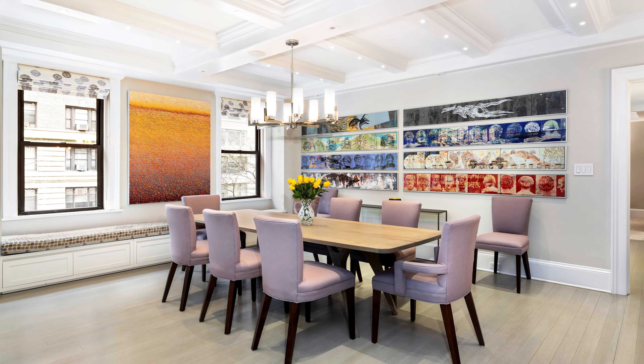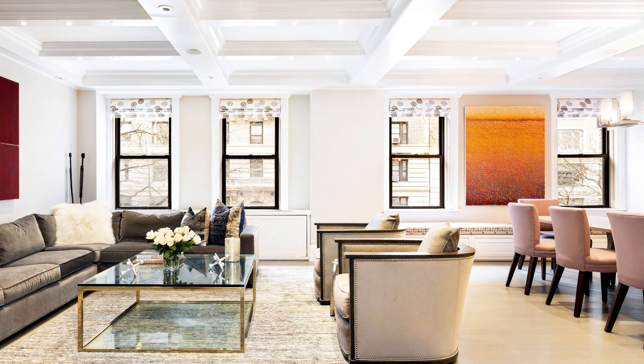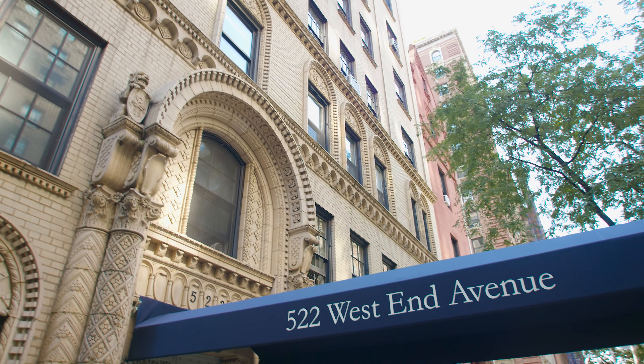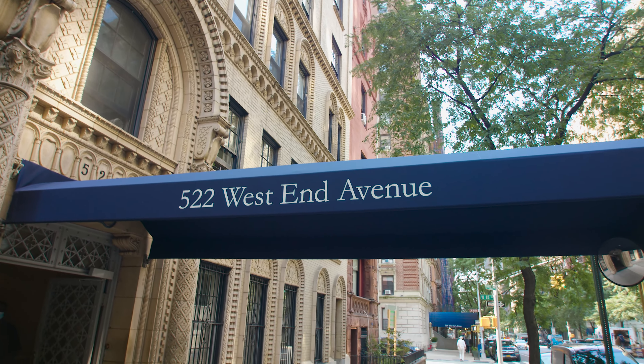522 West End Avenue is a pre-war co-op with a doorman, live-in super, bike room, building has a garden, and pets and pied-à-terres are allowed case by case.